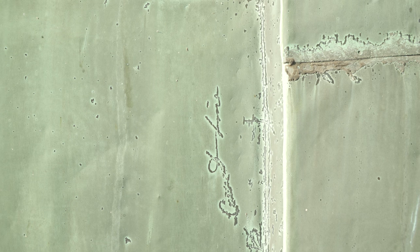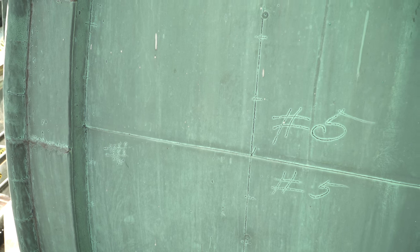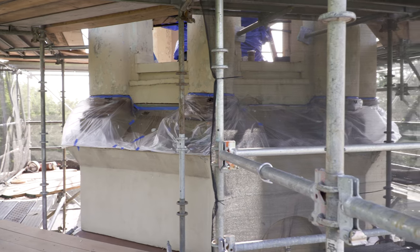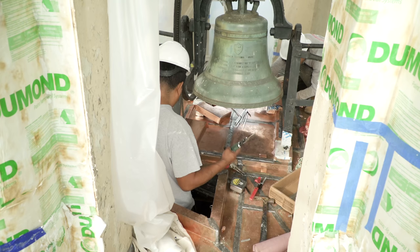We found some really neat things while we started construction. The people who cast all the copper — we could still see their markings for how they were putting the pieces together, and even some math notes that they did. It's amazing because none of this can be seen from the ground, but up close, it really is pretty cool seeing that little bit of history.